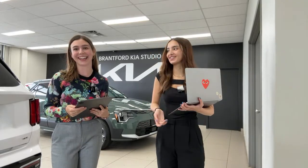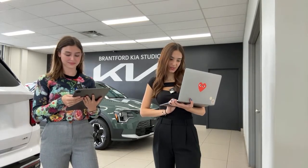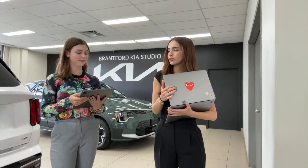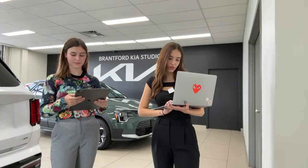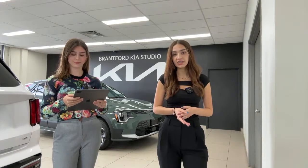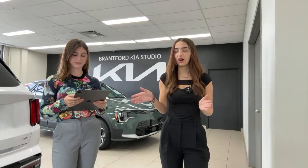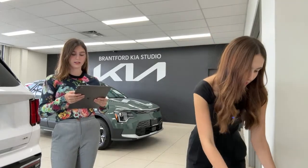When does the 2024 model come out? We should be getting some in the next couple of months, but right now we're still working through 2023s. How can you tell whether a car has wired or wireless CarPlay? For Kia and Hyundai, all vehicles with the 8-inch touchscreen are wireless for 2022 and newer. Any screen bigger than that — the 10.25-inch or 12.3-inch — they are wired.